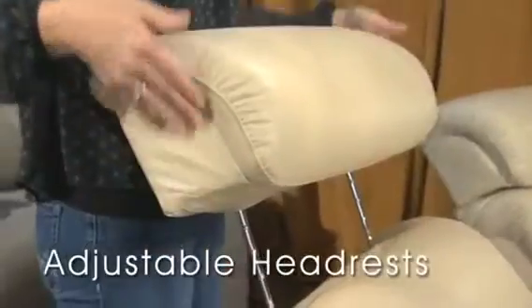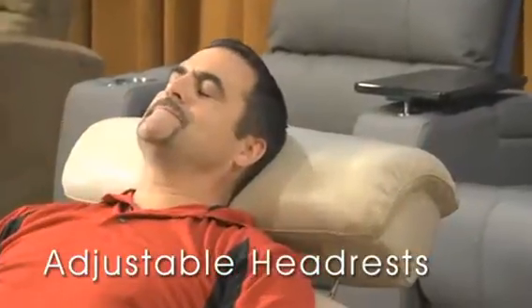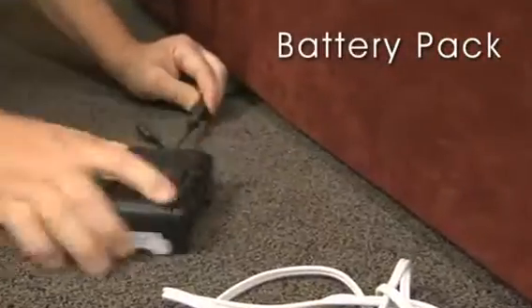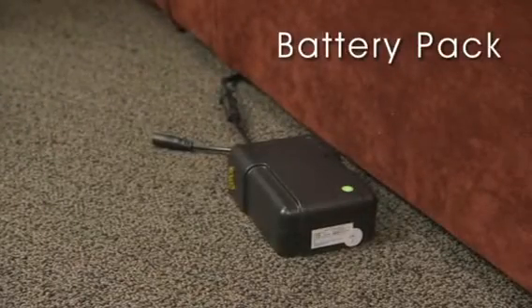Adjust your headrest to a desired level of comfort to enjoy a movie, read a book, or simply relax. Power up without the mess of cords — the battery pack is a great cordless alternative for your Surround HTS.